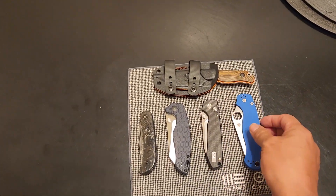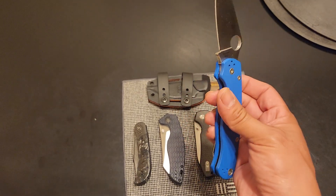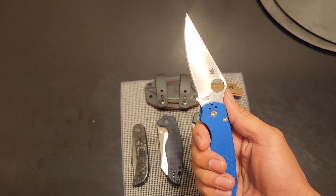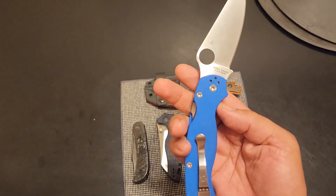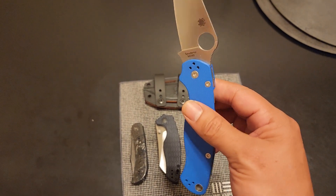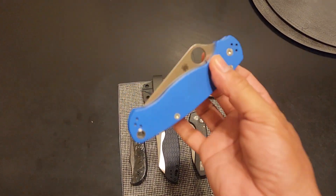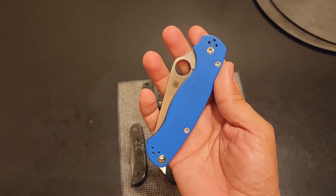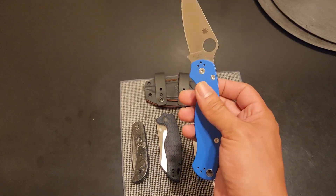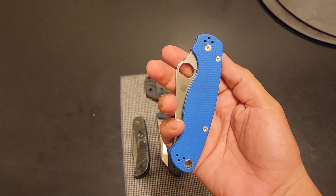And then the Spyderco Paramilitary 2 — also another first, it was my first Spyderco. This was a gift from my wife. I don't think she knew anything about knives, but she had somebody help her out. M390 version. This compression lock is awesome — it just drops. And this blue friggin' pops. Every time I grab it, that color just grabs me. It's very fidgety. Plus, you know, it's from my wife. It's awesome.